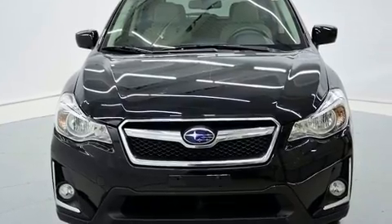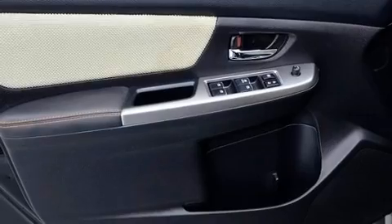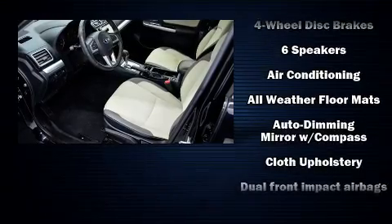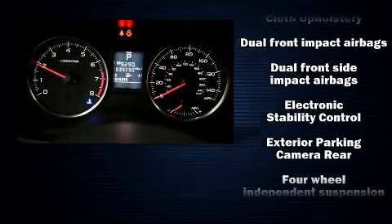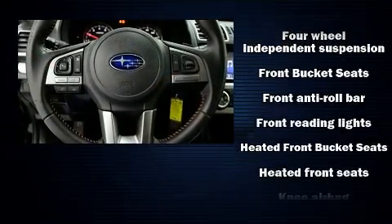Subaru also prioritized safety and security with features such as dual front impact airbags with occupant sensing airbag, front and side impact airbags, traction control, brake assist, a security system, an emergency communication system, and four-wheel disc brakes with ABS.